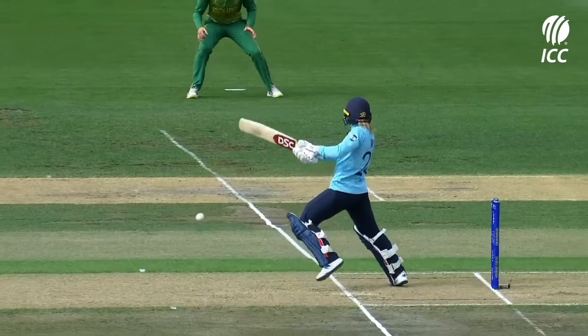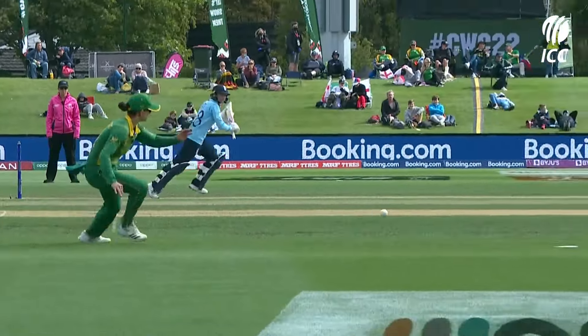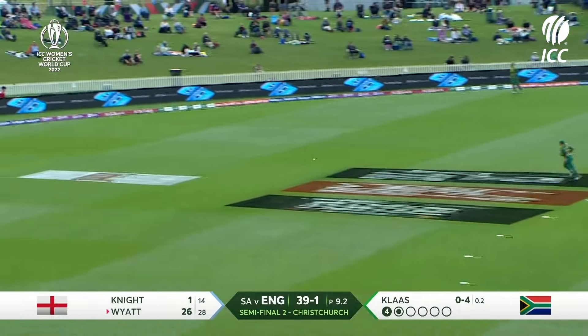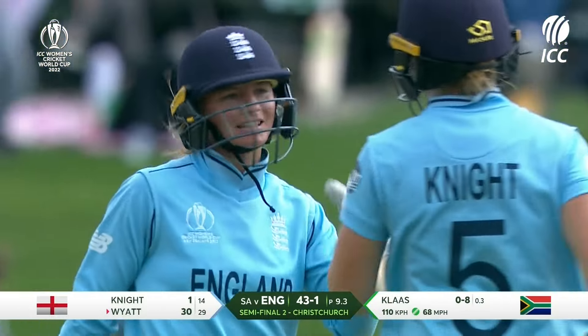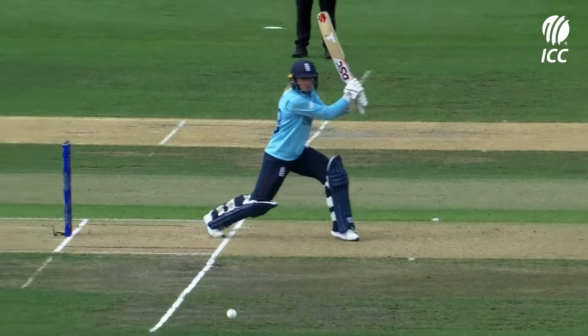Not quite got it right so far, dropping it short again. Good — over the top of the ball, Danny Wyatt, to keep that down, pierce the back and through the field nicely. Crunched away — rub salt in the wounds. Danny Wyatt has moved to 30 and is looking confident. A batter in this form, with the confidence she's got, she won't miss out on those.